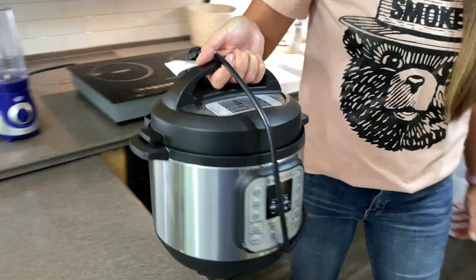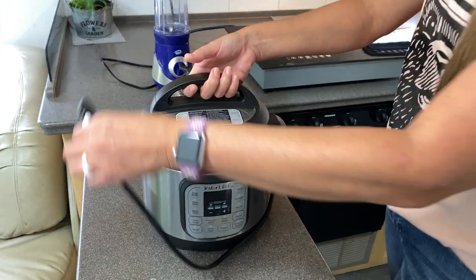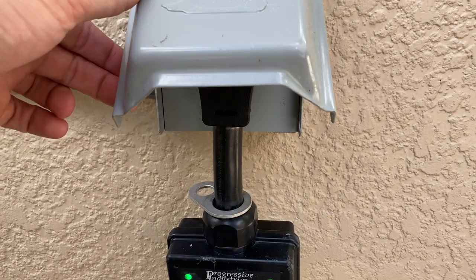Having an instant pot is a convenient way to cook in a smaller space because one appliance can take the place of several pots or pans. One thing to remember is an instant pot can and actually will use quite a bit of power, so you need to be aware of what other appliances might be running at the same time you're using your instant pot in the RV.